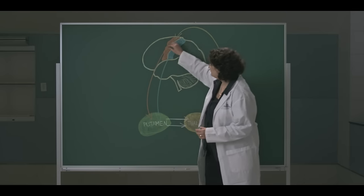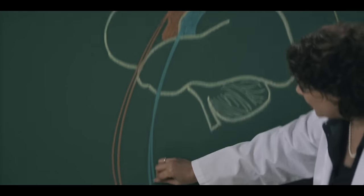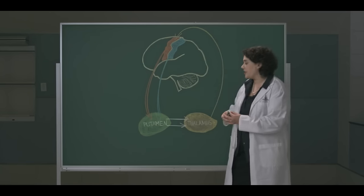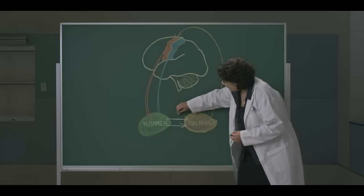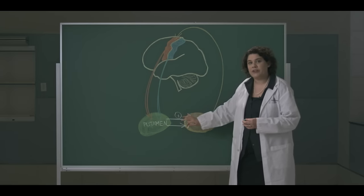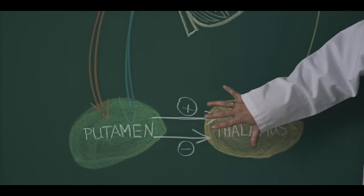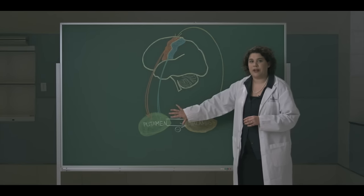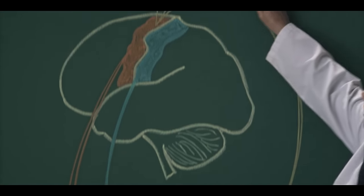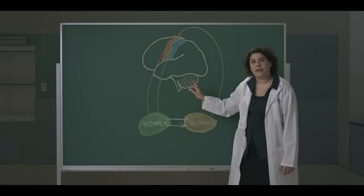Afferents from motor and sensory areas of the cortex reach the putamen, where the information is processed. All movements that are part of the integrated plan are facilitated through the direct pathway, and all competing movements are inhibited through the indirect pathway. The signal that reaches the thalamus is a balance of these pathways. From here, projections back to the motor cortex result in measured and coordinated output.